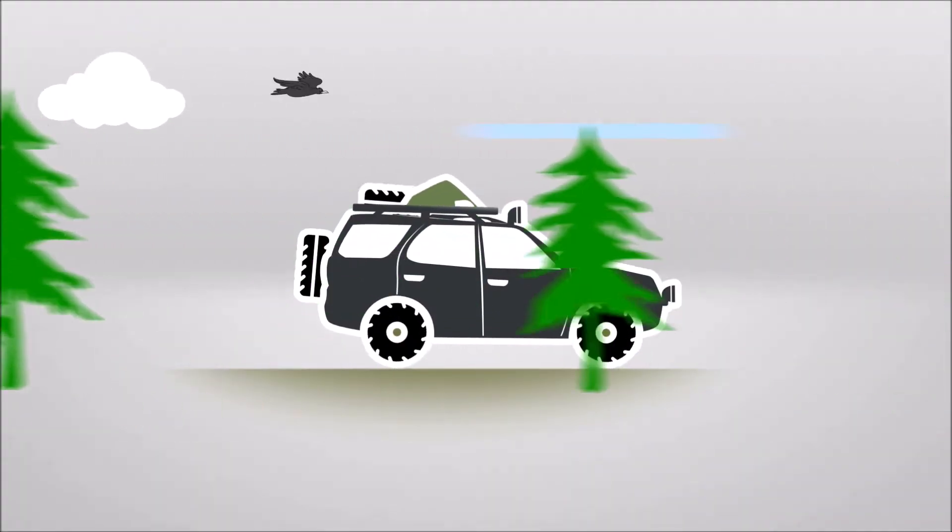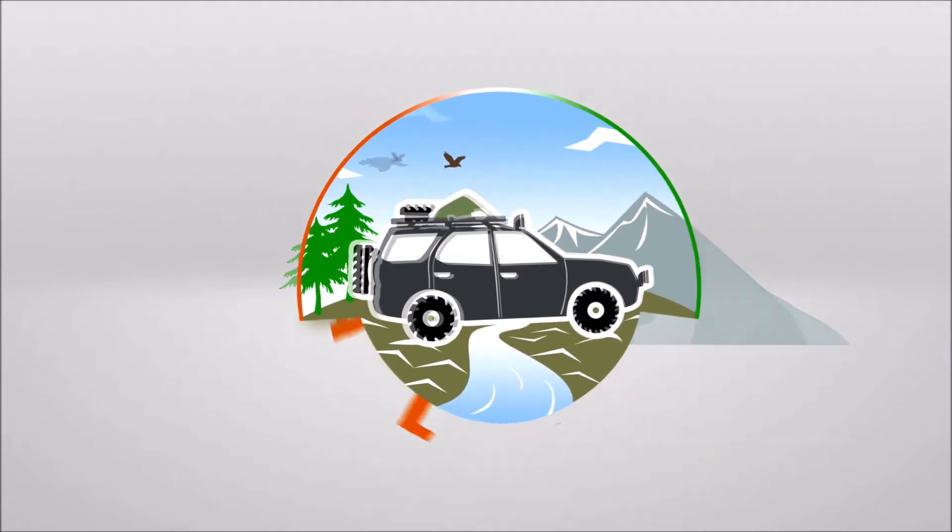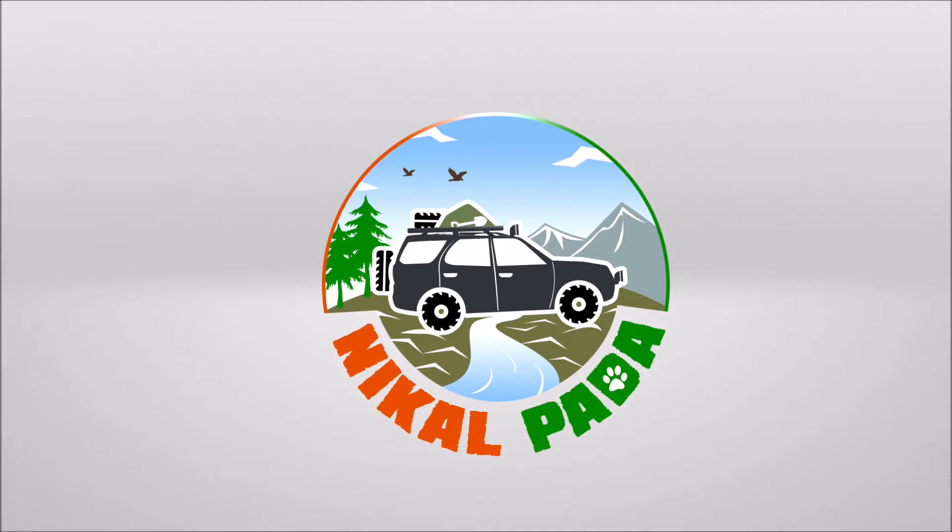The DJI fly app finally has an update — I've been waiting a long time for this. In November I bought my Note 10 Plus, posted a video about it on my channel, and then in December there was an Android 10 update which I applied to my phone.